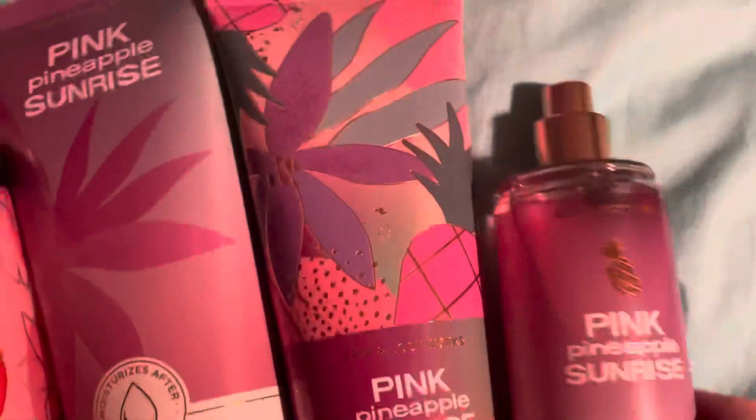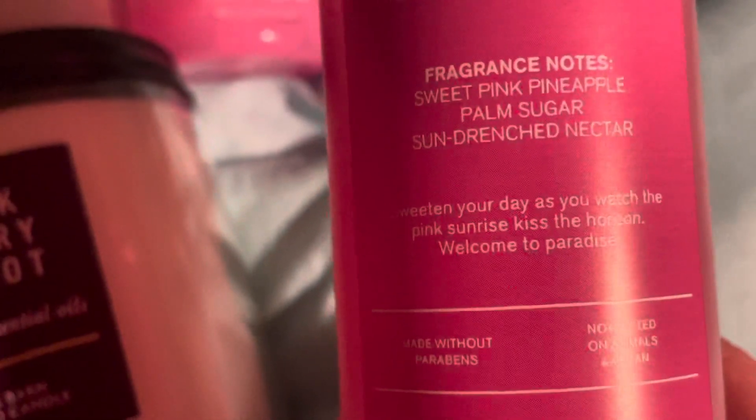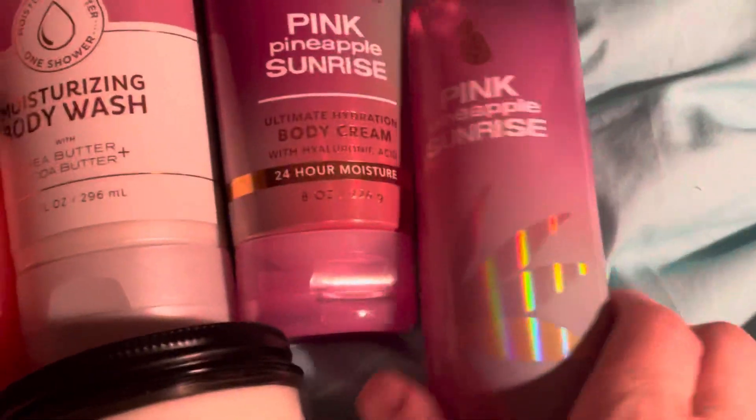I really like the pink pineapple sunrise. I got the lotions, the shower gel, and the splash. The fragrance notes on the back are sweet pink pineapple, palm sugar, and sun-drenched nectar, and it smells so good — it really does. I mean it's amazing. I just can't get enough of that spring scent, and that's my favorite one.